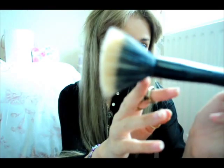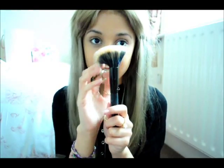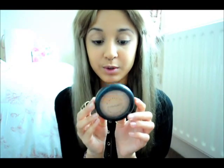I apply the foundation with my stipple brush, which I got from e.l.f. in the studio line for £3.50 — I thought that was really good because it's such a good quality brush. I've used it quite a lot so it's a bit dirty. Then on top of that I apply my MAC Skin Finish Natural Powder in medium dark, using a kabuki brush I got from Primark for a pound.